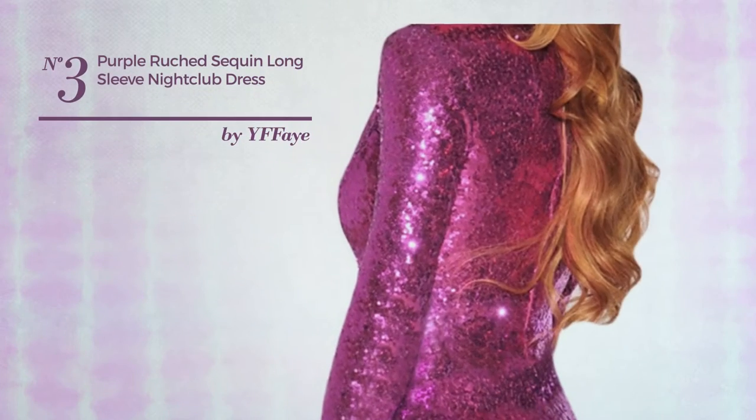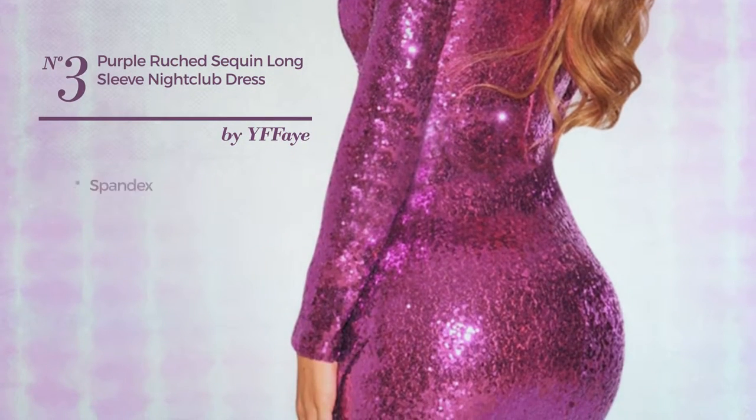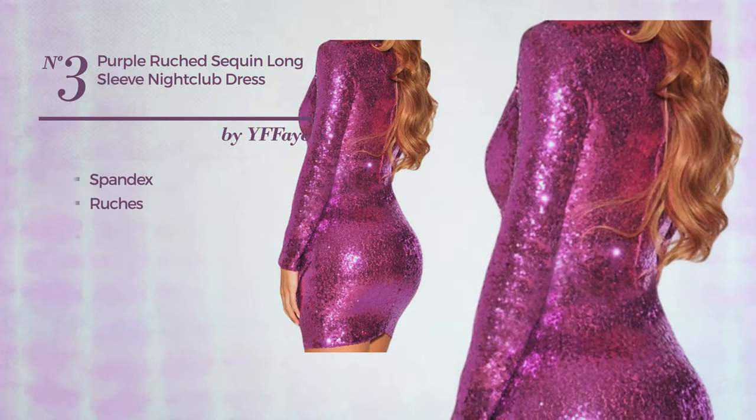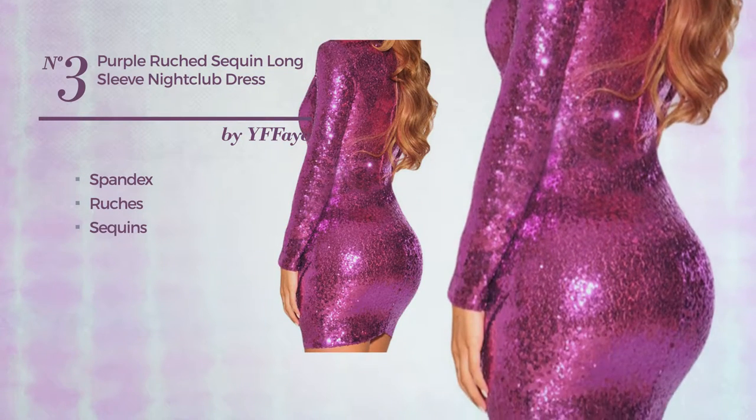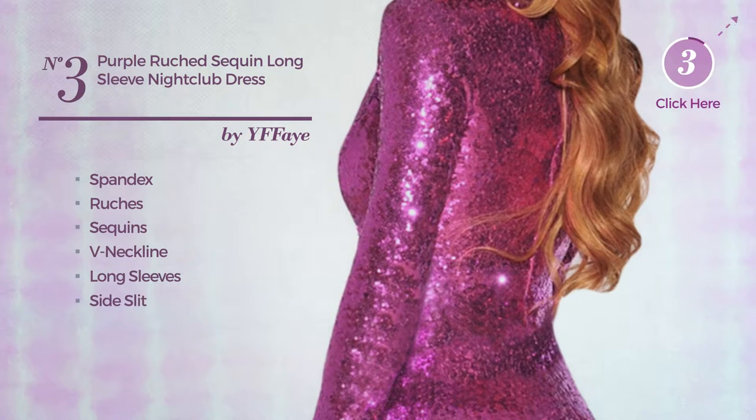Number 3: A Girl Night Dress. Featuring an outstanding design, made of soft spandex, styled with ruches and adorned with sequins. This dress includes a V-neckline, long sleeves, side slit, and long hemline. Available in 4 colors.